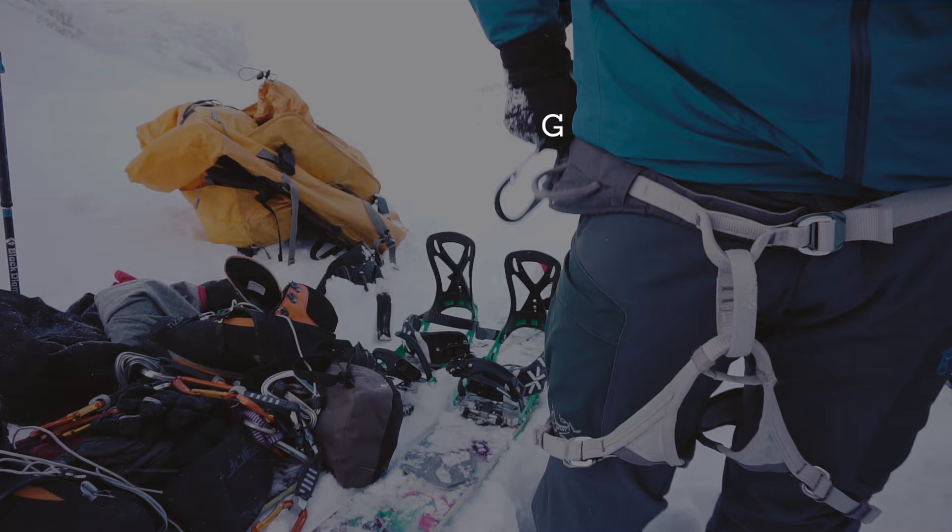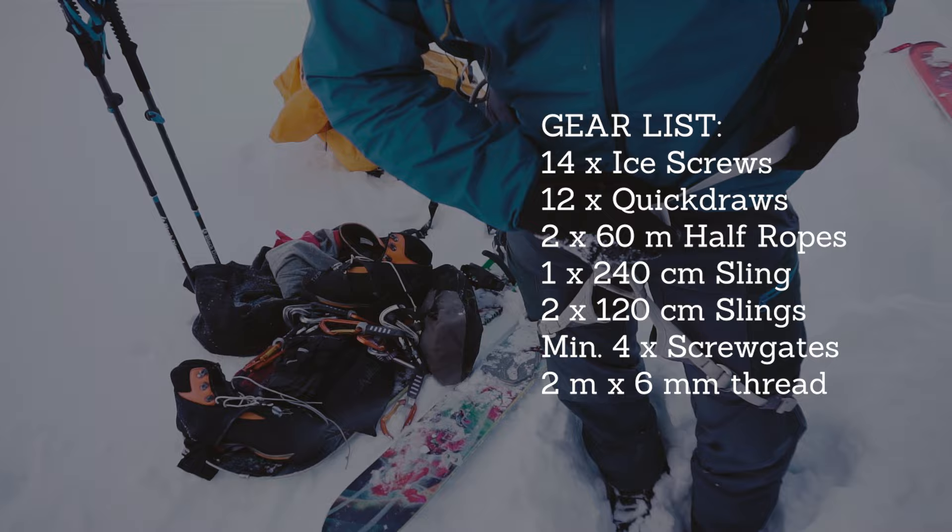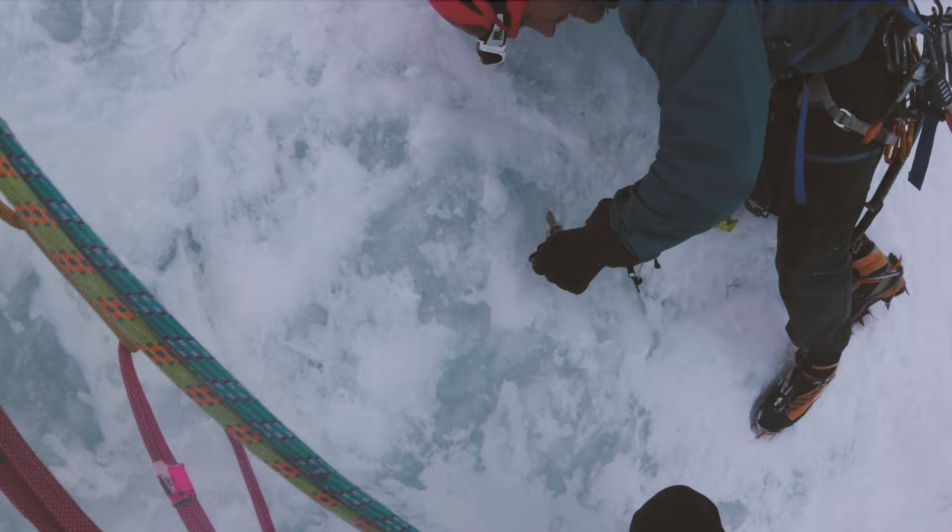In terms of gear, we brought 14 ice screws and the equivalent amount of quickdraws, and we also climbed on two 60 meter half ropes. You need to set up an Abalakov at the center of the ice field where you are abseiling in, so you need to bring some cord too.